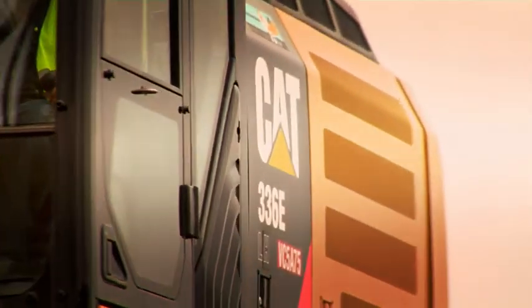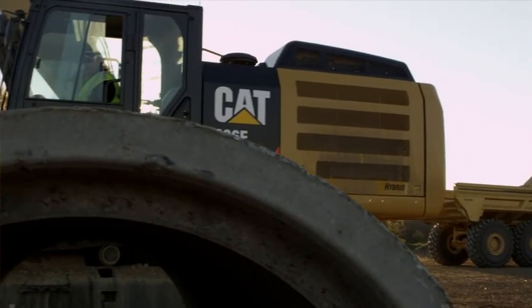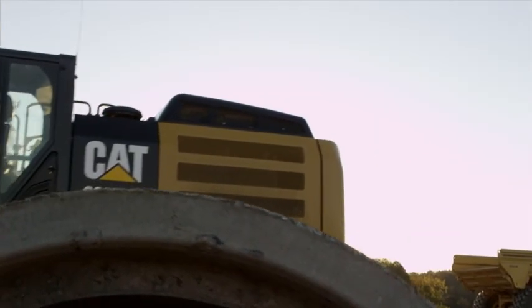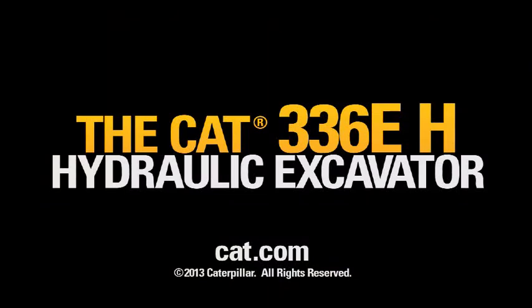The Cat 336EH — everything's the same except your fuel bill. Isn't this how a hybrid is supposed to work? Contact your local Cat dealer today.